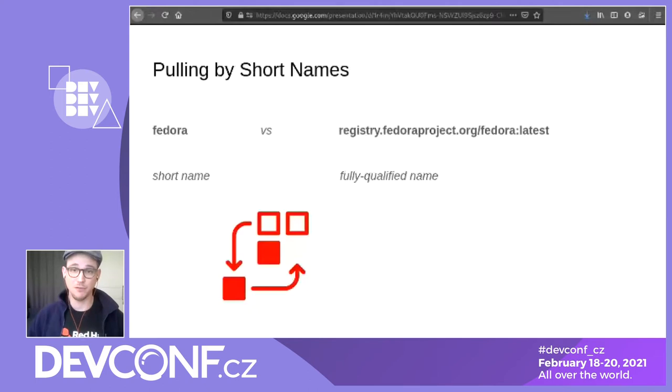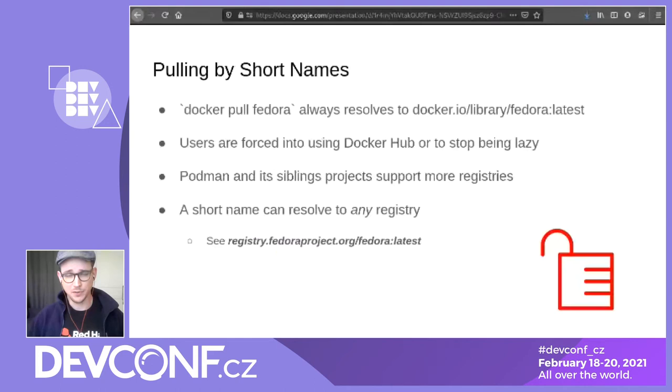So in this case, you have 'fedora'. If you do a podman pull fedora, it's resolved to registry.fedoraproject.org/fedora:latest. And the registries.conf offers a lot of flexibility. When you do a docker pull fedora, it will always resolve to Docker Hub. Understandably, when Docker was created, it came up with a nice registry that was going to be widely used. So it made sense since there was one registry to always use this one.